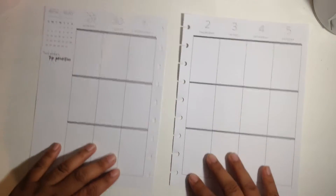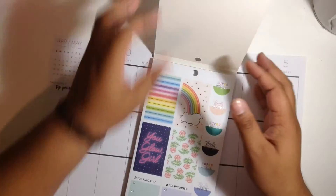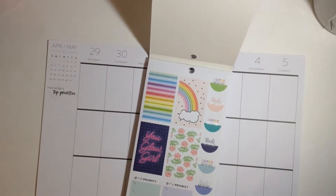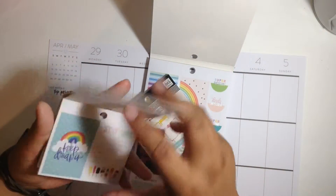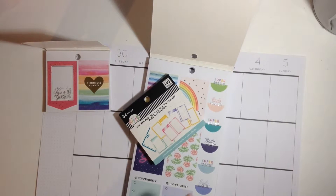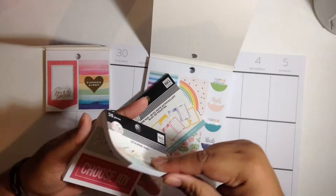Without further ado, let's jump into the video. Some stickers I want to use for this week's spread will be neon lights, and I wanted to incorporate some of the rainbow stickers — the rainbow clear stickers in the sticker book. So technically my theme for this spread will be rainbows, colorful, and bright.